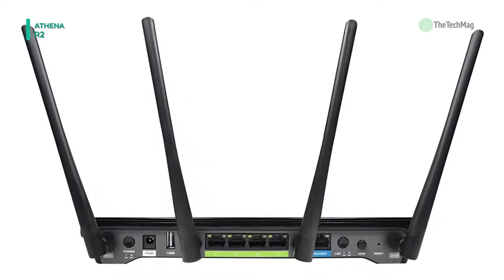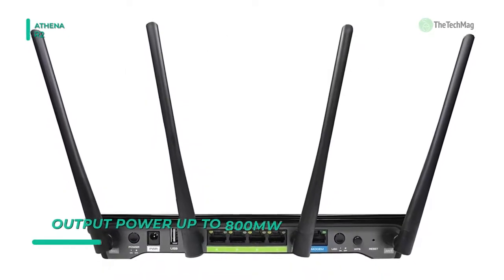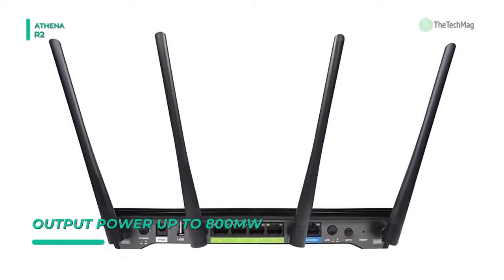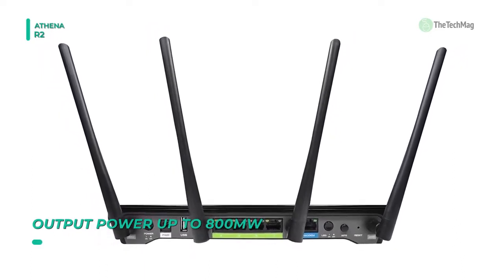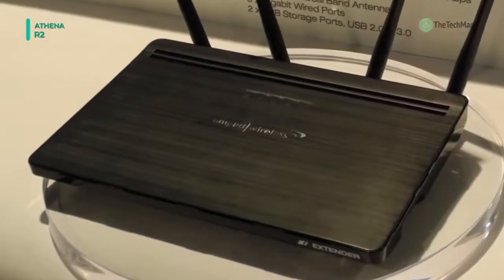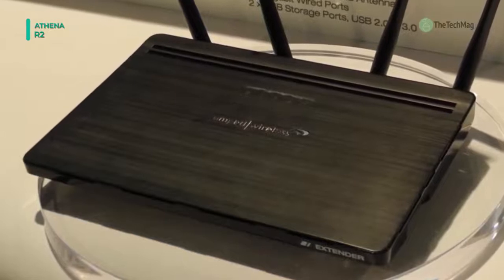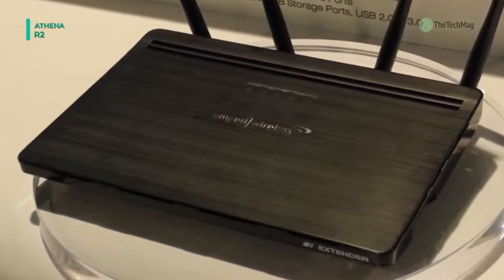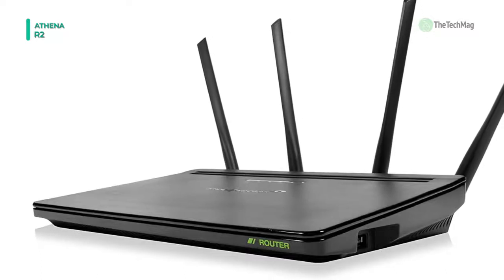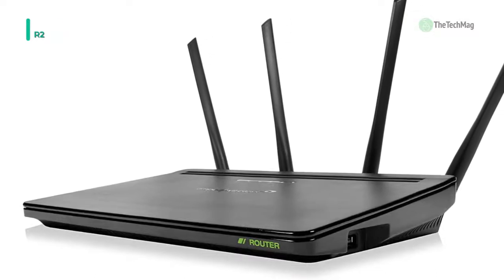This router features cutting-edge MU-MIMO technology that enables multiple devices to receive data at once, granting uninterrupted streaming for all and up to four times faster speeds. Another advantage is that with groundbreaking MU-MIMO technology, it can serve data to multiple devices at once, unlike standard routers that can only deliver data to one device at a time.